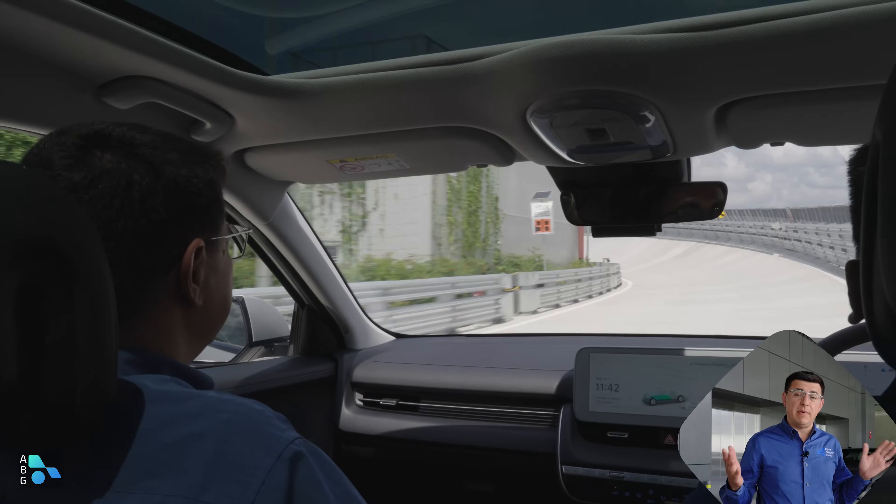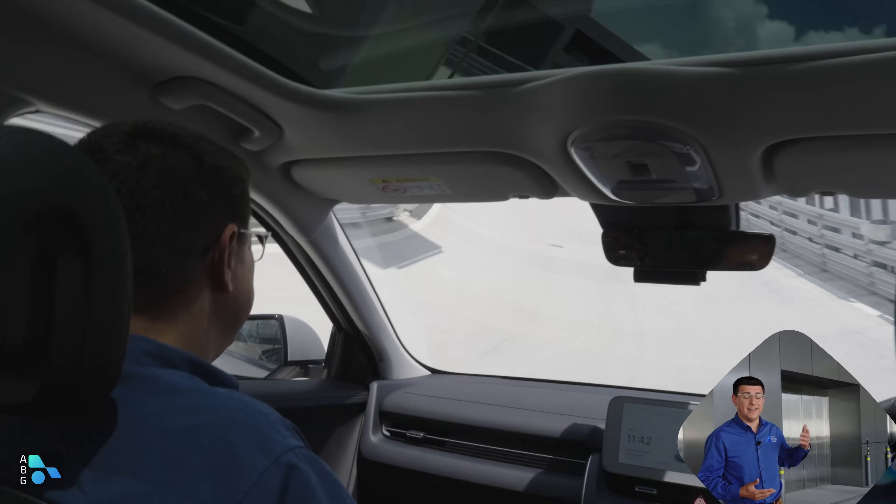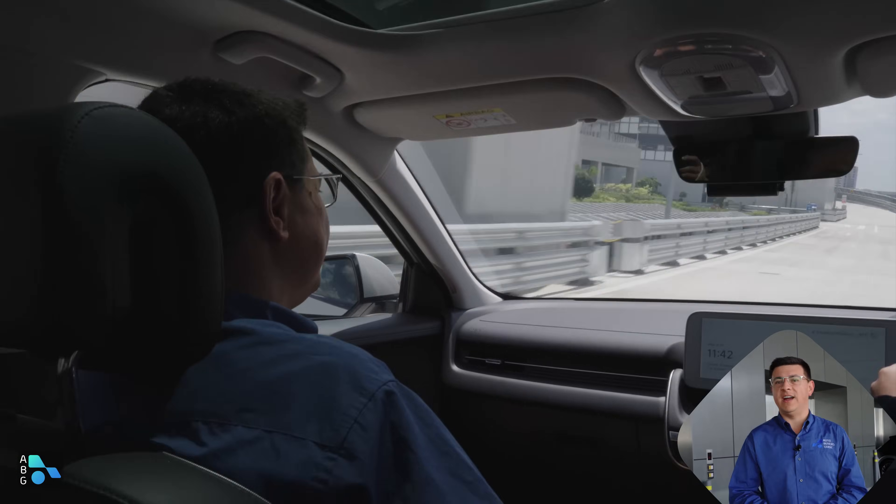You can go up to 83 kilometers an hour in an IONIQ 5 on the Sky Track. You don't have to buy a Hyundai here — if you want to experience the Sky Track, you can make a reservation online and have someone drive you around the track. Unfortunately, you can't drive on the track yourself.